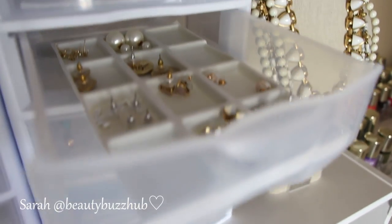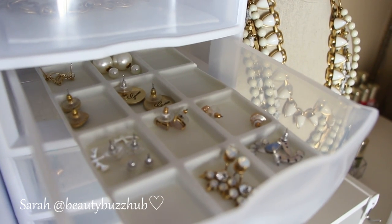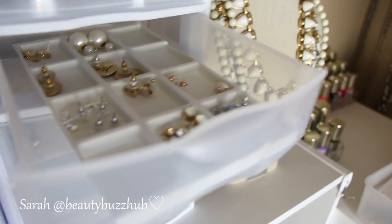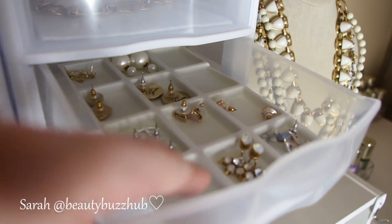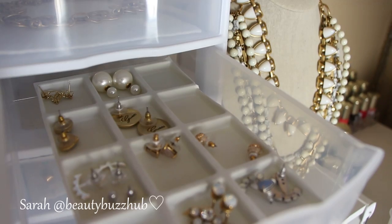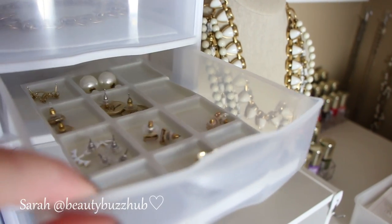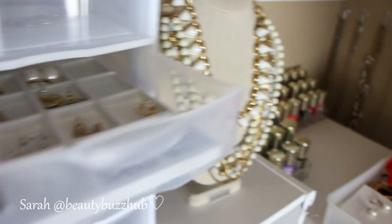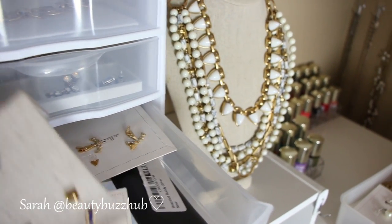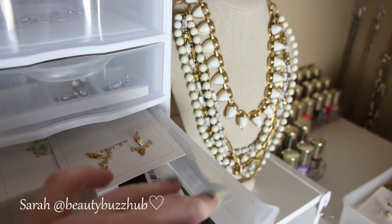I got those felt-lined trays on eBay and those were a total regret. They were somewhat inexpensive but for what they are just not worth it. But I did have them so I tried to make them work — I just cut them down to size so they would fit in the drawers. Ideally I would like something that's a little bit less shallow so that earrings don't overlap if you shake it a lot. This is just kind of a hodgepodge drawer — some earrings that I had out on display and some earrings I haven't worn yet.